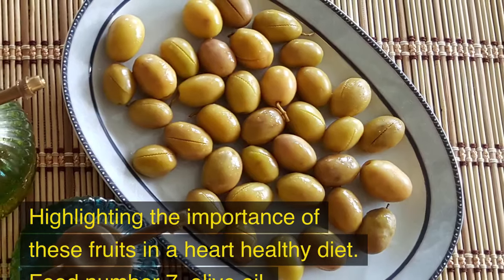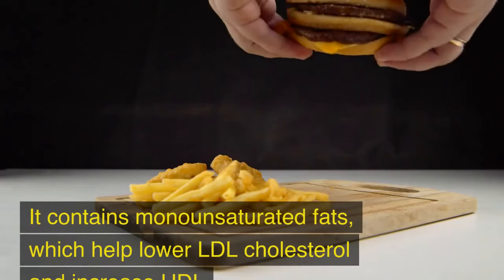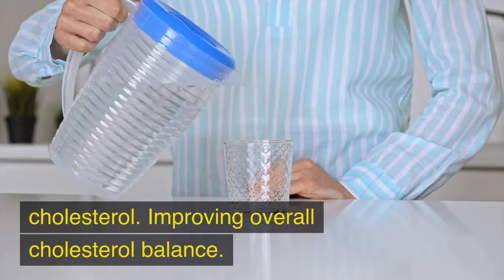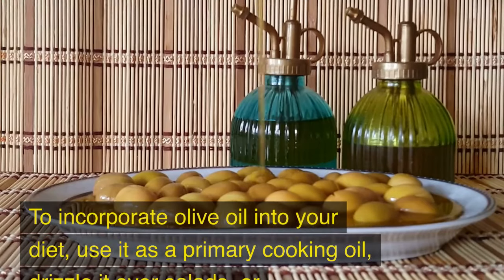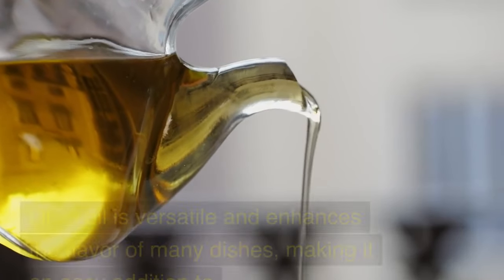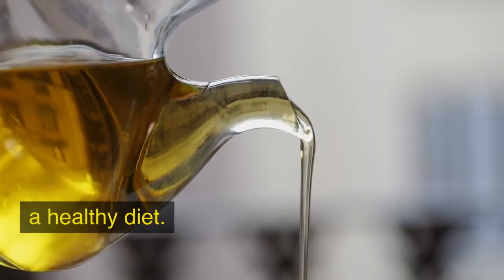Food No. 7: Olive Oil. Olive oil is a staple in the Mediterranean diet and is renowned for its heart-healthy benefits. It contains monounsaturated fats, which help lower LDL cholesterol and increase HDL cholesterol, improving overall cholesterol balance. To incorporate olive oil into your diet, use it as a primary cooking oil, drizzle it over salads, or use it in marinades and dressings. Olive oil is versatile and enhances the flavor of many dishes.